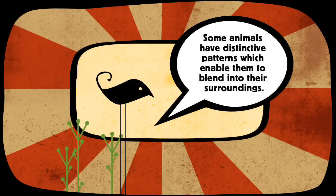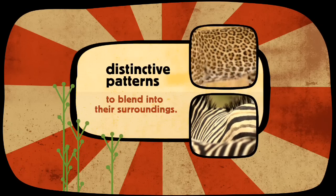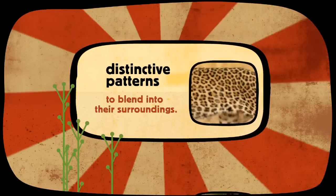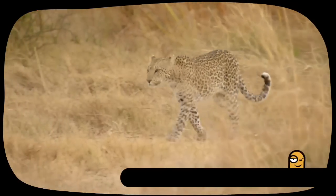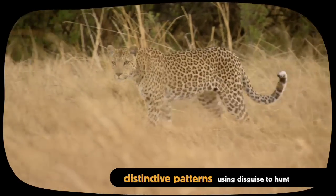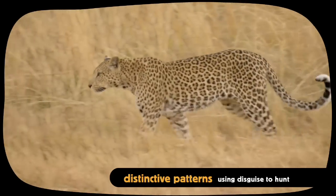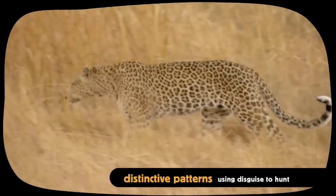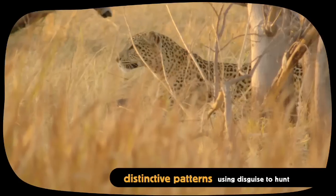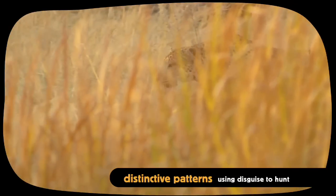Some animals have distinctive patterns which enable them to blend in to their surroundings. See how well the leopard's spotted coat perfectly matches its environment. Its beautiful disguise allows the leopard to stalk and creep behind prey without being seen.